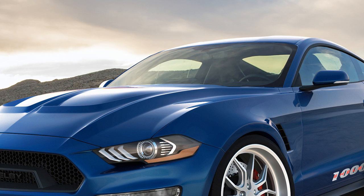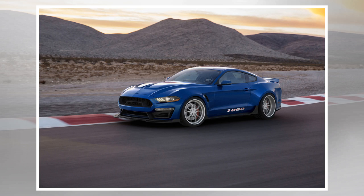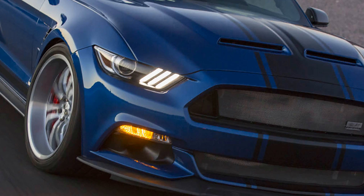Five years later, the Shelby 1000 is back, but this time there's no street-legal version. Instead, Shelby American built this car to be a dedicated track star. Based on the pre-refreshed S550 Mustang GT, the Shelby 1000 makes a claimed 1,000 horsepower from a Whipple supercharged 5.2-liter V8.